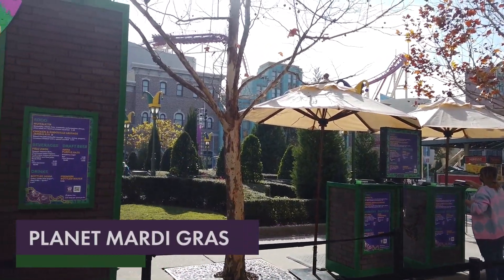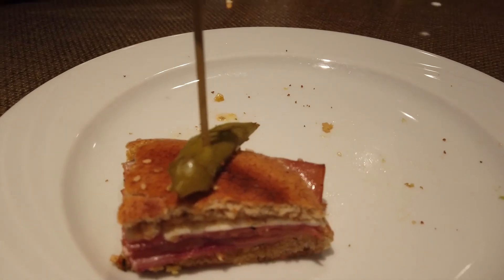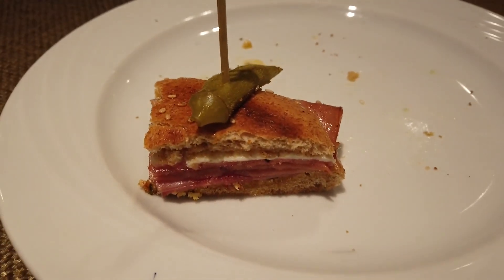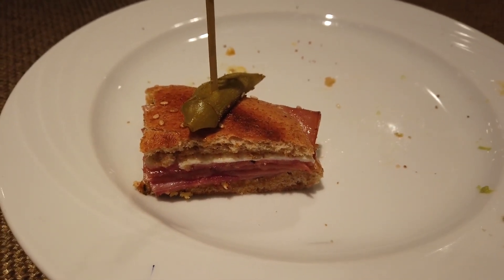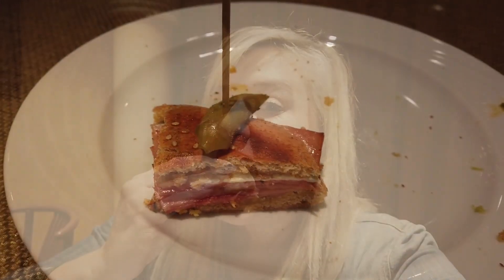Continuing with traditional New Orleans foods, there's also a muffalata sandwich — a very traditional Mardi Gras dish with mortadella, salami, ham, provolone, mozzarella, and olive relish on a toasted sesame bun. I always like this sandwich. The salty meat, the nutty cheese, and the olive mixture add a nice layer plus a little crunch from the bread.